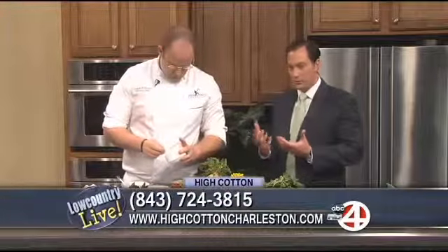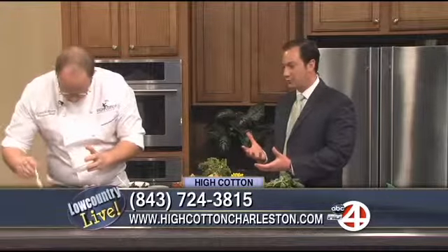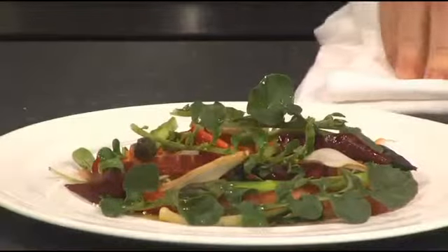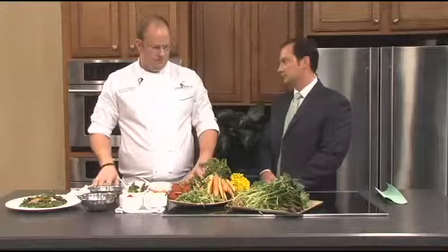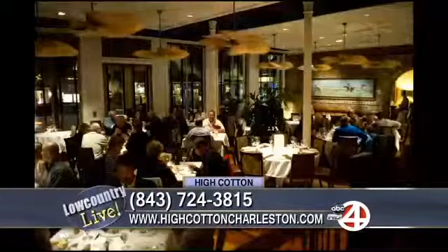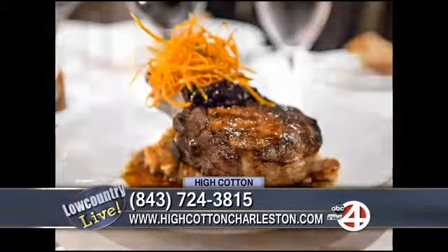As executive chef in Charleston, you have so much local produce at your disposal — how do you come up with different flavor combinations? When you have farming partners like we do, they've honestly done a lot of the work for us. When we get ingredients as beautiful as this, as chefs we try to augment and unite the flavors, but the flavors are already there. Our job is almost to get out of the way. Everything on this table took the farmers months and months to grow, so I just try to stay out of the way.